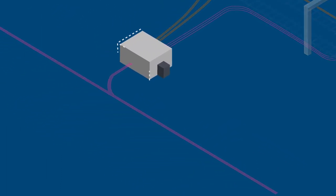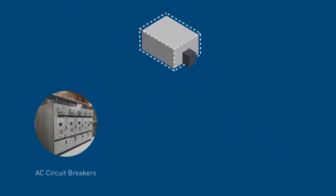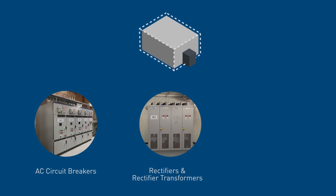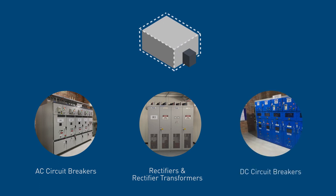The traction substation contains AC circuit breakers which control and protect the flow of high voltage AC power, rectifier transformers and rectifier assemblies to convert the AC power to DC power, and DC circuit breakers to control and protect the 1,500 volt DC overhead lines.